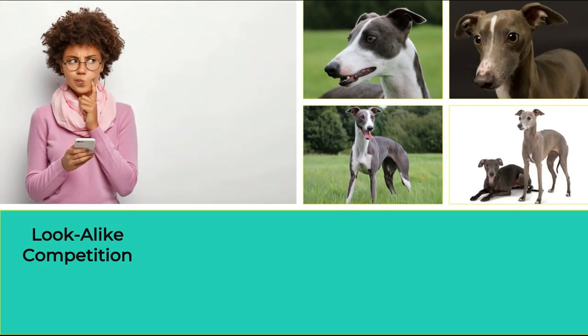Some breeds look alike, but which is which? The following exercise will help you to distinguish between the breeds, ensuring you know how to groom each specific breed when encountered.